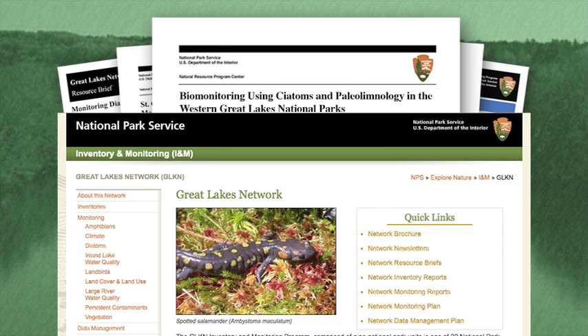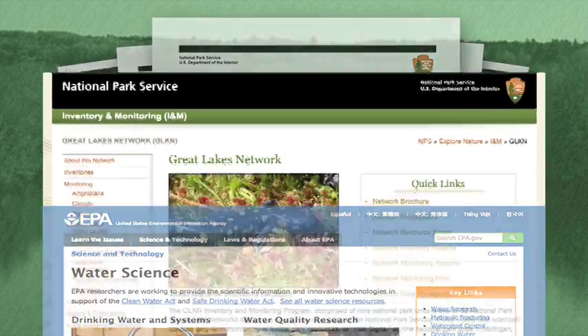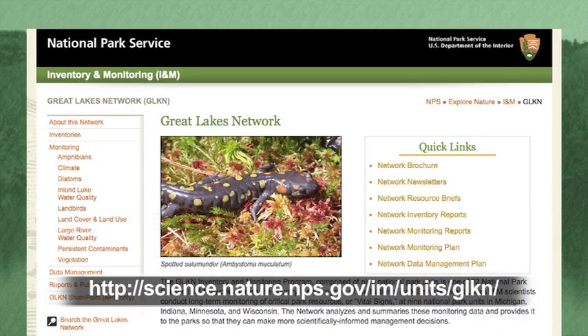Most of our water quality data is also available to the public through an online database managed by the U.S. Environmental Protection Agency. If you are interested in learning more about our water quality activities and results, visit us on the Great Lakes Network site.